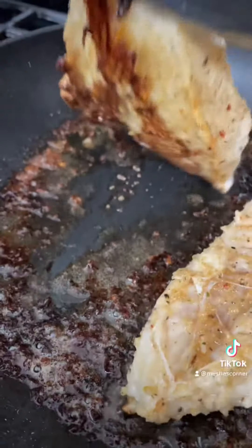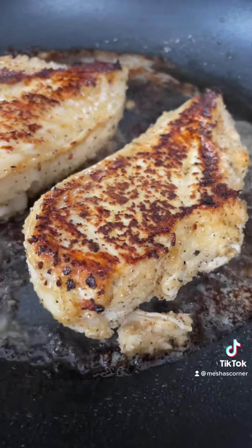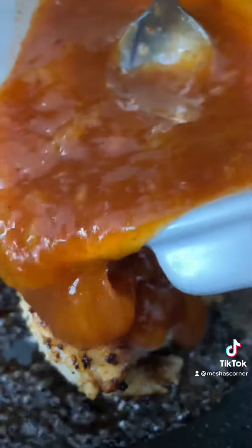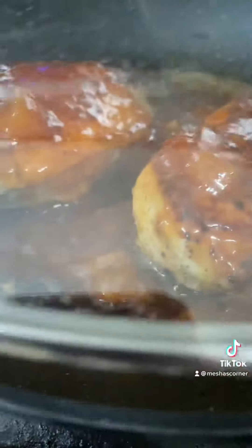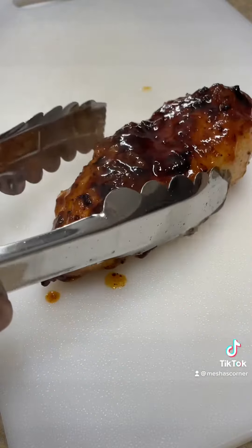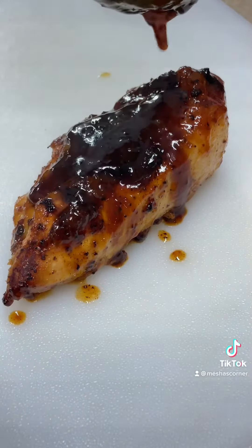I cooked it for about four and a half minutes on each side before I added the sauce. After adding the sauce, I covered it and cooked it for another two minutes so everything can meld together. Do not overcook your chicken — this chicken probably cooked for a maximum of 10 minutes total in the pan.